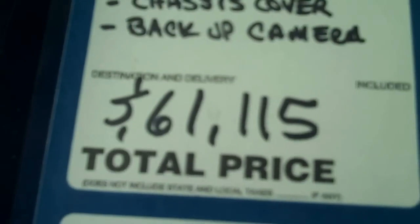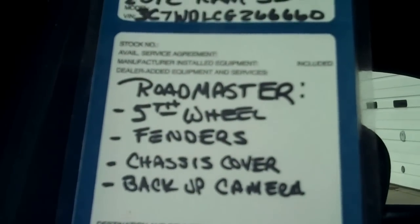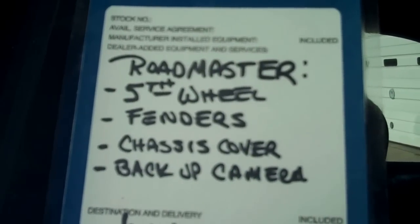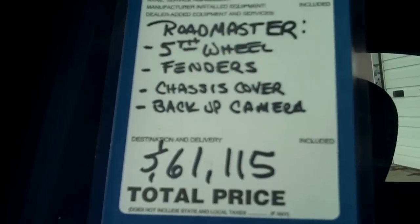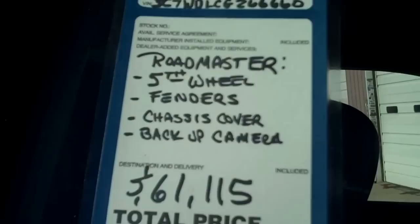MSRP on this truck, plus the sleeper conversion, is right in the neighborhood of $61,000. You can see we've got a backup camera in it, diamond plate chassis cover, the Minimizer fenders, the fifth-wheel hitch, the Roadmaster sleeper conversion. It's built on a 120-inch cab to axle, 5500 Cummins diesel. You can't beat this truck.